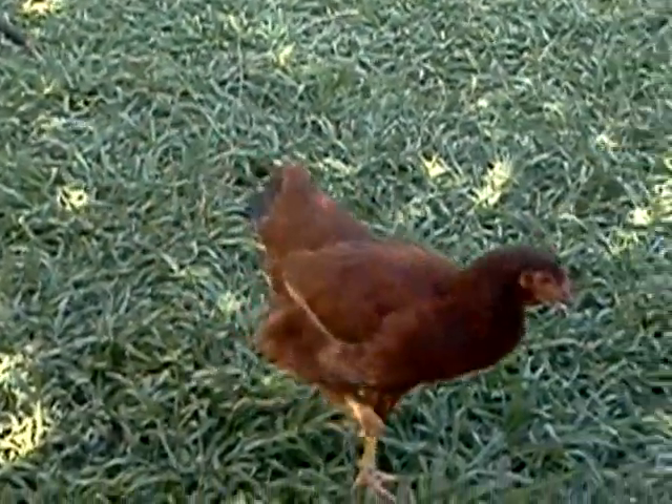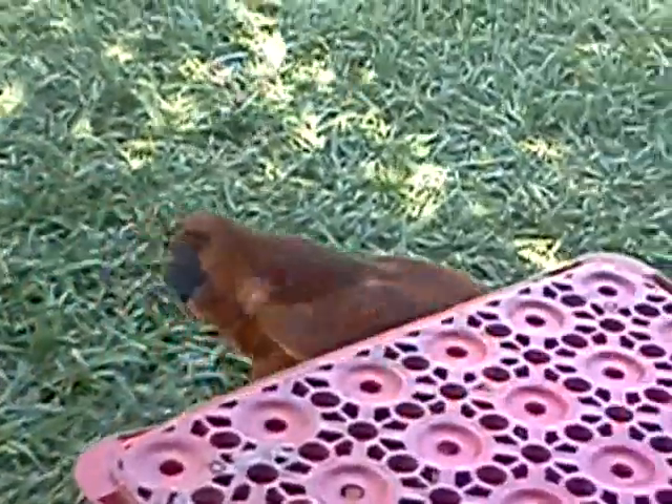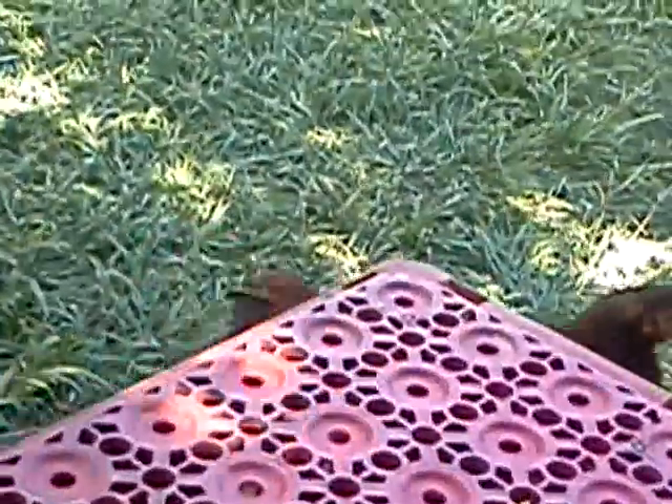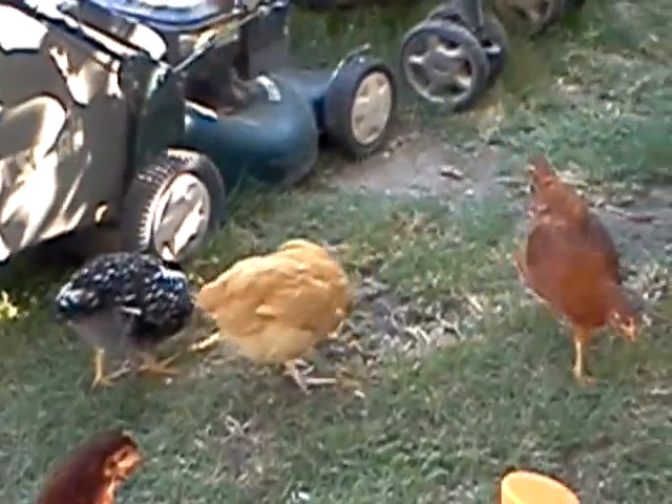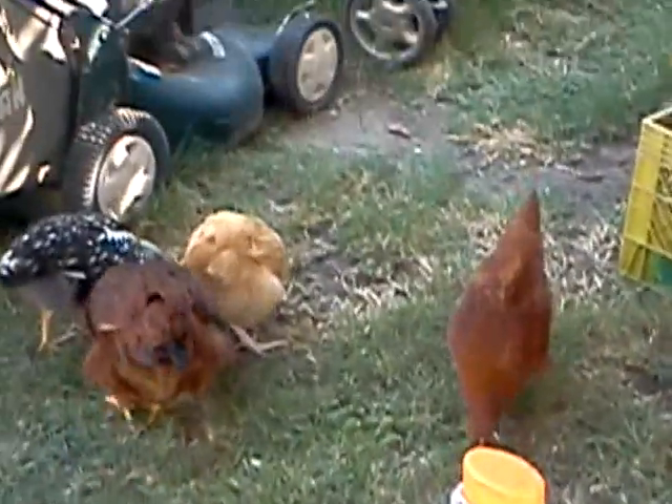This is Auburn. As you can see, she is developing her comb slowly but surely. Let's see where we can find her — there she is. She is slowly developing it, and there she is.